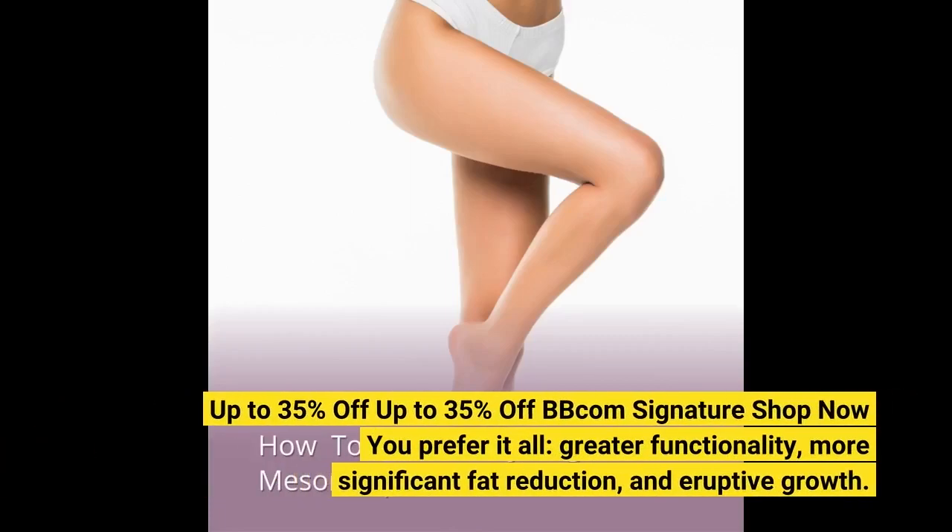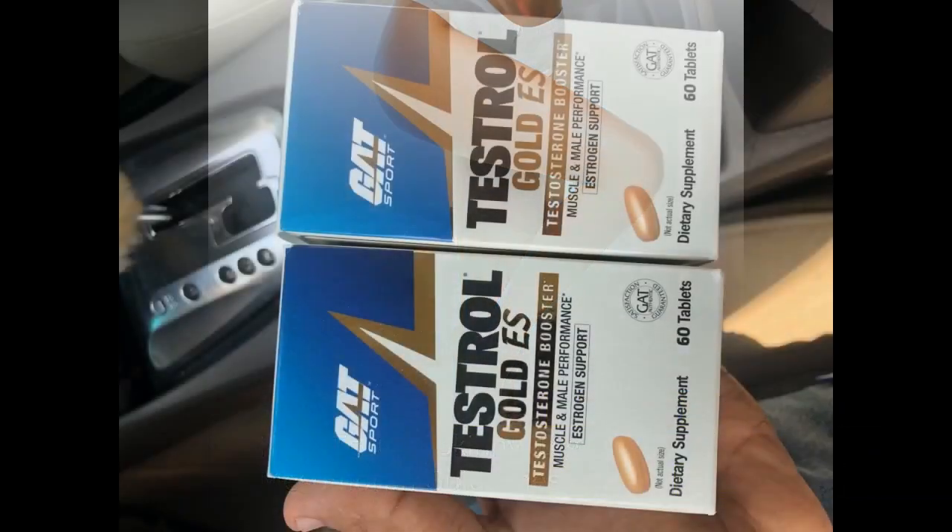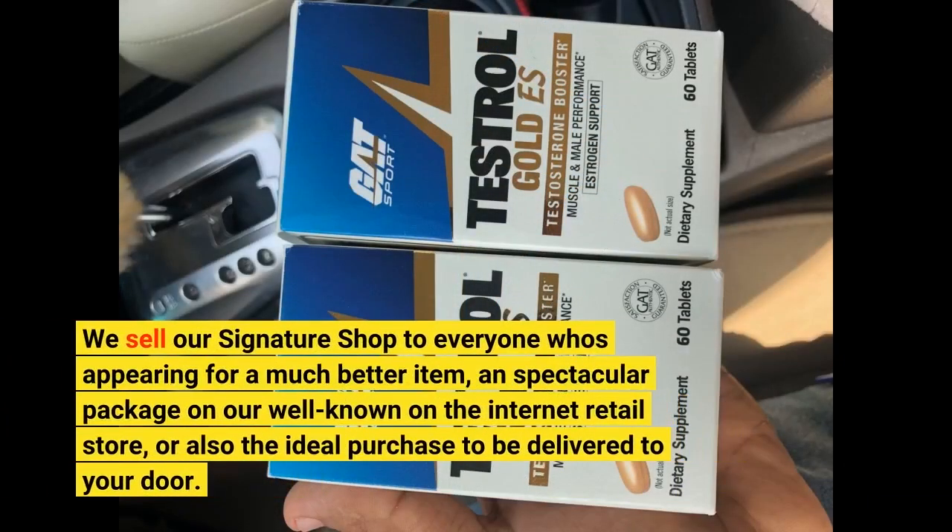Up to 35% off BBcom Signature Shop. Now you prefer it all: greater functionality, more significant fat reduction, and eruptive growth. We sell our Signature Shop to everyone who's appearing for a much better item and spectacular package on our well-known on the internet retail store, or also the ideal purchase to be delivered to your door.